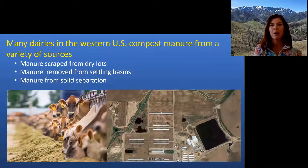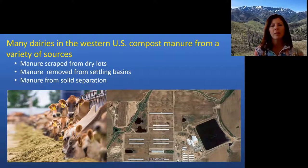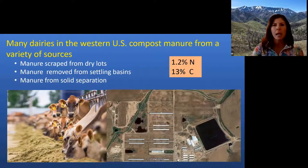We are out in the Pacific Northwest — a pretty dry area. Most of our dairies are composting manure coming from dry lots, or manure removed from settling basins or solid separation systems. Our composts tend to be pretty low in nitrogen, only about 1.2% on average, and about 13% carbon, because a lot of our nitrogen is already lost before we get the manure to the composting process. There's also quite a bit of soil and sand in our manures, which drives that carbon content down.